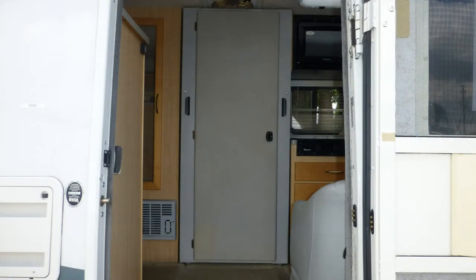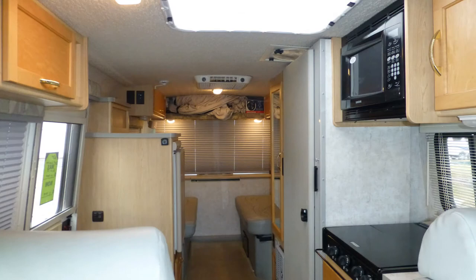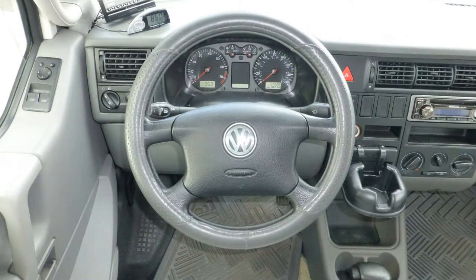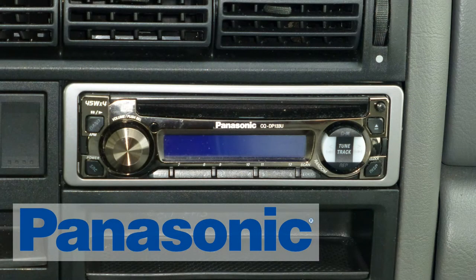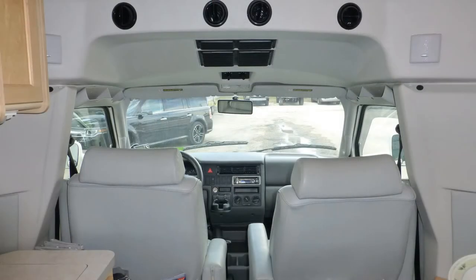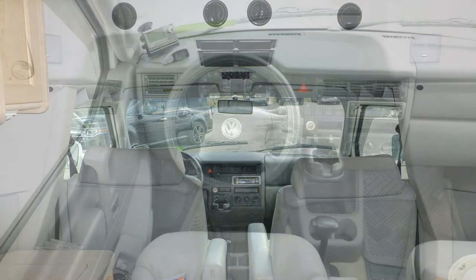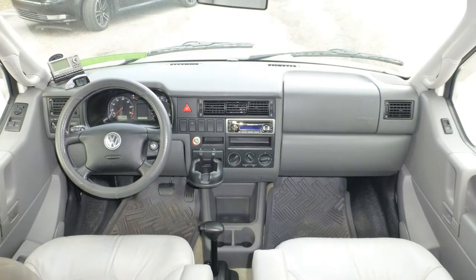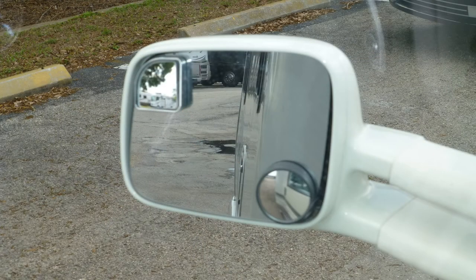Upon entering this Class C coach, you'll be astonished by its roominess. The well-appointed cab includes premium leather captain's chairs, power steering, in-dash satellite-ready AM FM CD stereo, power windows and door locks, and map lights. Safety features include anti-lock brakes, stability and traction control, cruise control, driver and passenger airbags, and power-adjustable side mirrors.